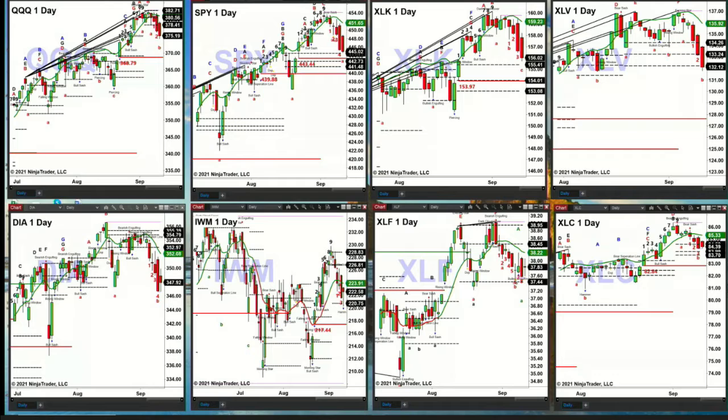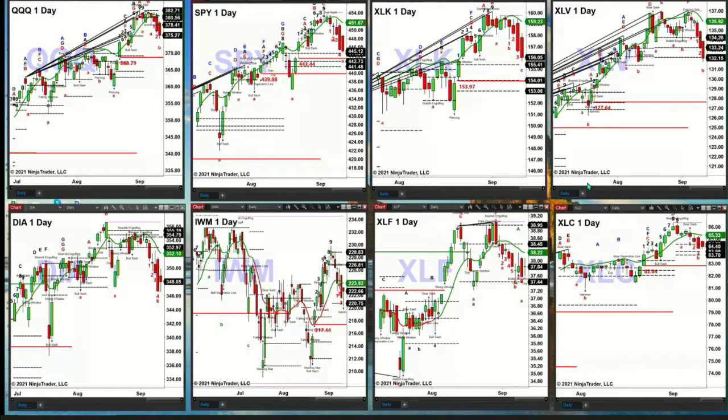Moving across to the upper right, the XLK shows a TD9 count top, but price is still above the top of its daily profile. That becomes the support area at $155.41. If price closes below that, $154.01 is the real strong support area — that's the center of its profile and the TD9 breakout level. The XLV has a Rhodes momentum indicator top, and price is currently testing the bottom of its profile. If price closes below around $132.00, that would signal a move back to $127.64.